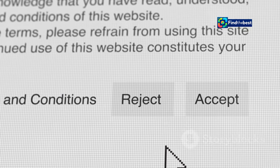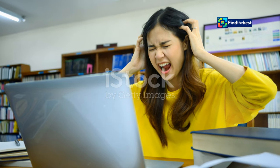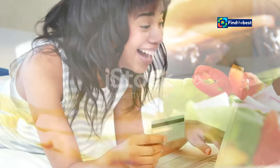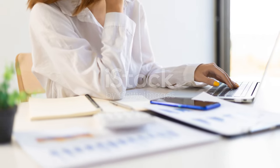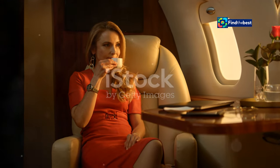Content moderation policies can also lead to access denial. Websites may block users who violate their terms of service or engage in inappropriate behavior. It's important to familiarize yourself with a website's terms of service to understand what is and isn't allowed. While encountering an access denied message can be frustrating, knowing the reasons behind it can help you navigate the situation more effectively, and often find alternative resources.